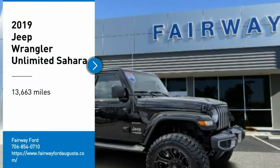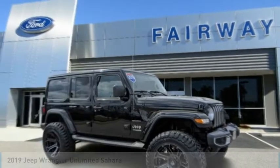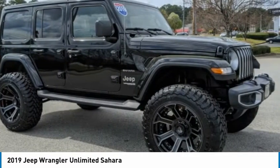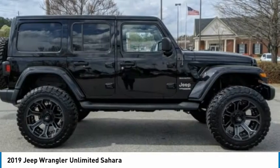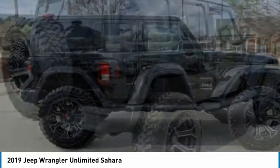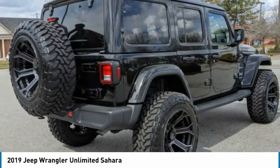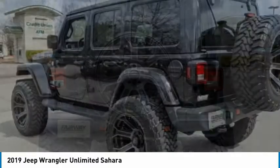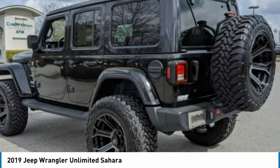Stop by and take a look at the 2019 Jeep Wrangler Unlimited. The Jeep Wrangler Unlimited is an on- and off-road capable vehicle that was made for you to enjoy. Stylish, rugged, and comfortable — all traits of the Wrangler that let you decide where you want to go and how you want to get there.